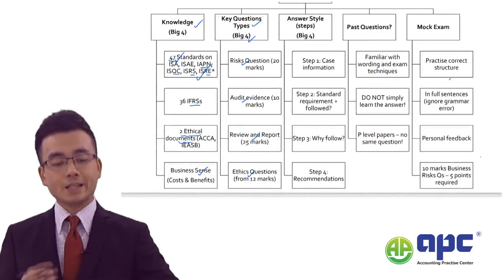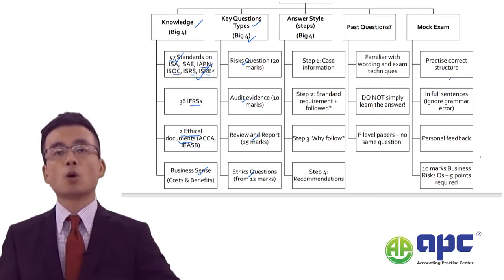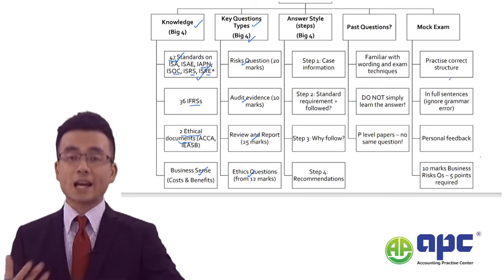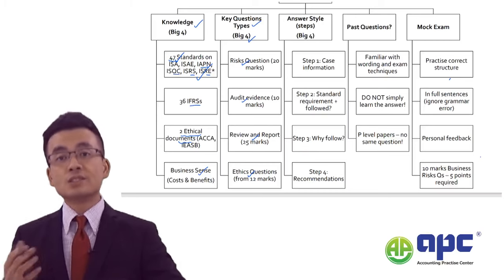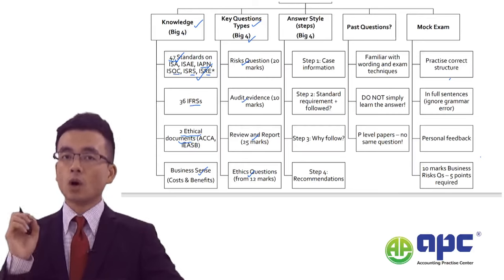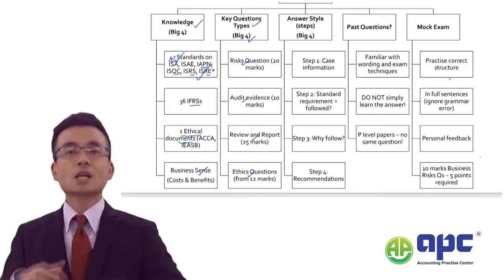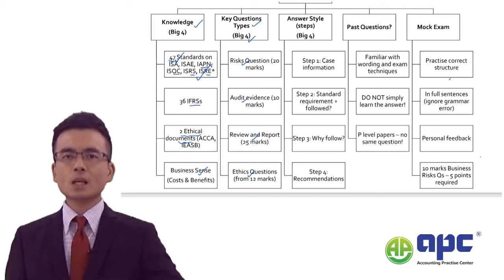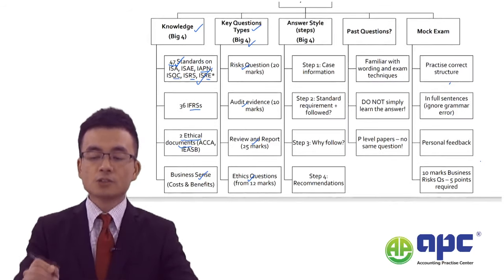The final example I can give you is about the IAPN — the practice note related to the audit of financial instruments. The examiner sometimes gives you a case asking you to explain the audit procedures or considerations when auditing financial instruments. This seems quite technical, but in the AAA paper the examiner will not heavily test IFRS in depth — you need to know about the IFRS, but more importantly you need to know the requirements in the IAPN, otherwise you will face a lot of difficulties in the AAA paper.